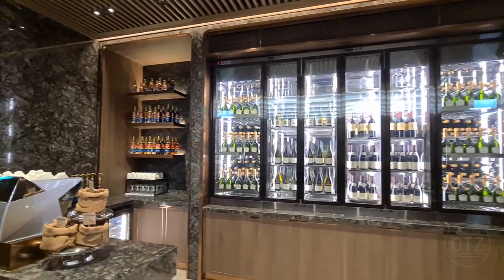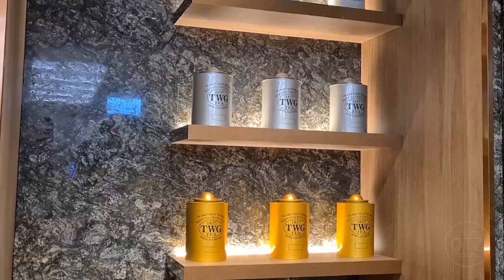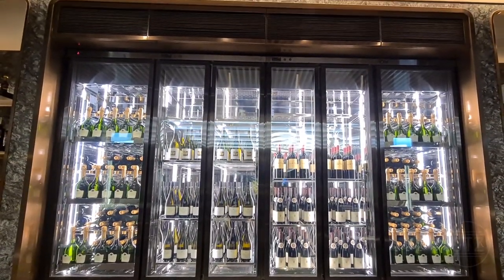The dining area is anchored by a feature wall with a wine fridge that highlights their seemingly endless supply of premium alcohol, all of which go for upwards of $200 to $300 a bottle.